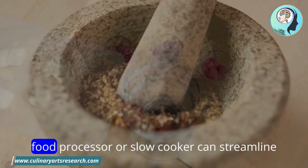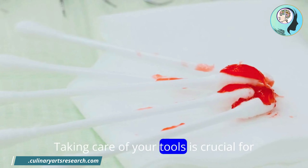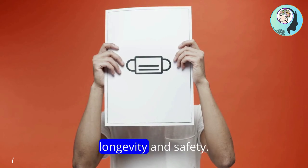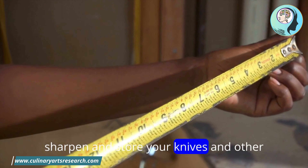Appliances like a blender, food processor, or slow cooker can streamline your cooking process. Taking care of your tools is crucial for their longevity and safety — learn how to properly clean, sharpen, and store your knives and other tools.